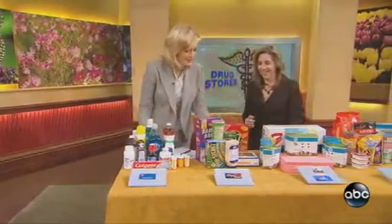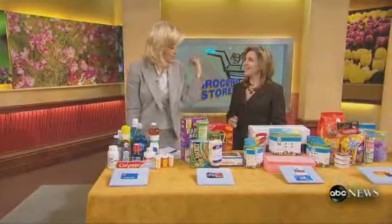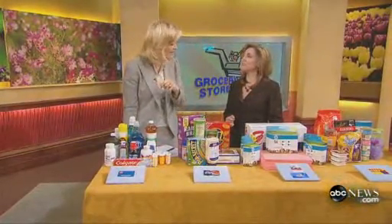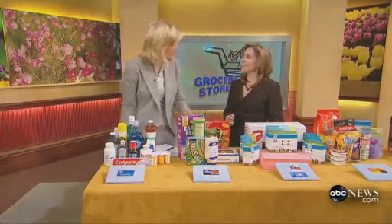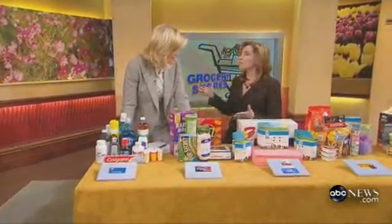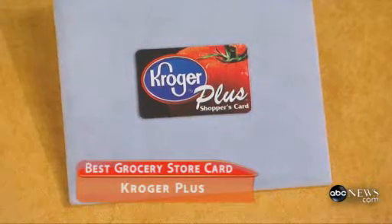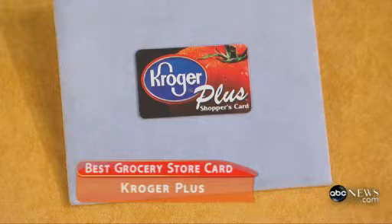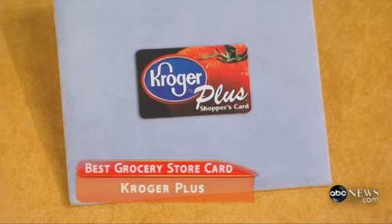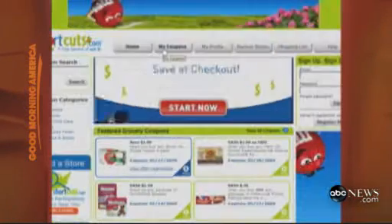The grocery stores — I was telling you, my mom and I just shopped at Kroger a week ago, and she pulled that card out, and I was really interested in how much it took off. I just went shopping this weekend and I saved 25% off a $100 bill, and I didn't clip one coupon. And there's actually a website that can increase your savings. It's called shortcuts.com, and what you do is load coupons onto your loyalty card so you can save even more.